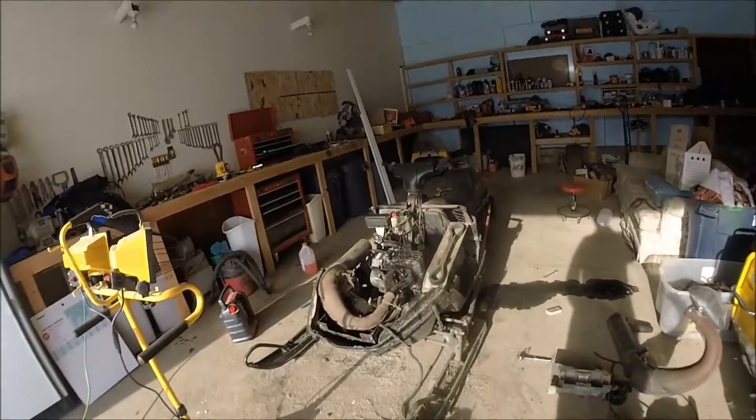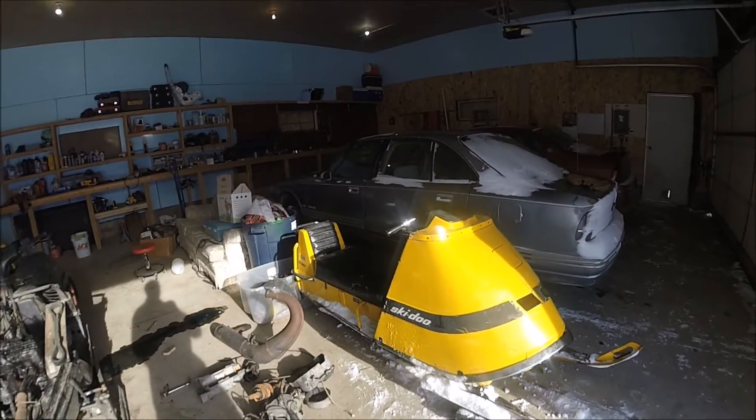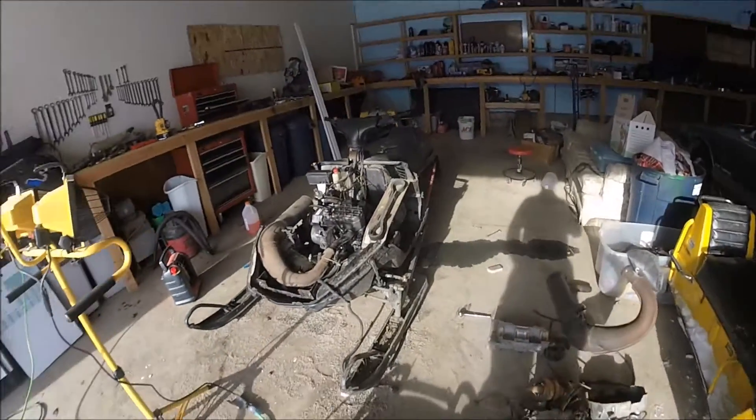I did some riding on this old girl this morning. I went over to the in-laws place and tooled around a little bit, pushed some snow, and now I'm back to working on the Indy.